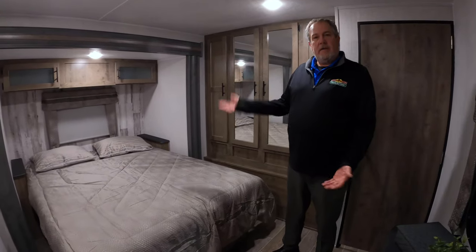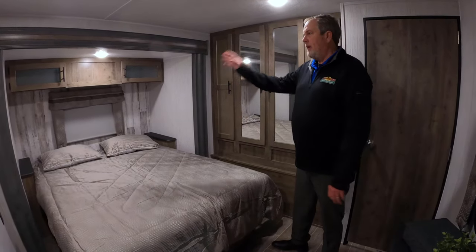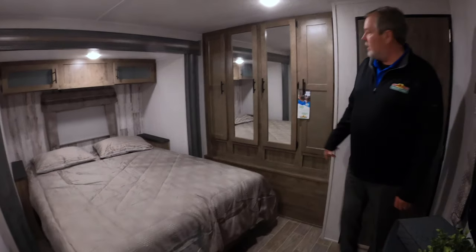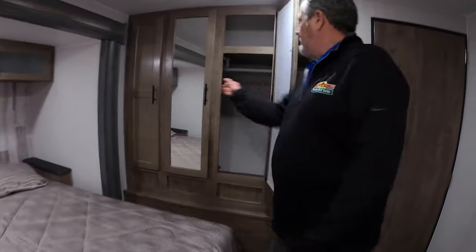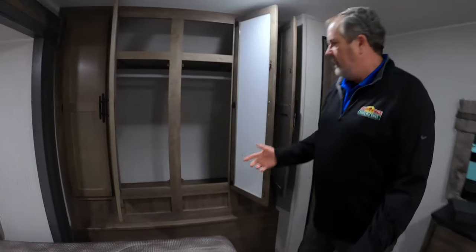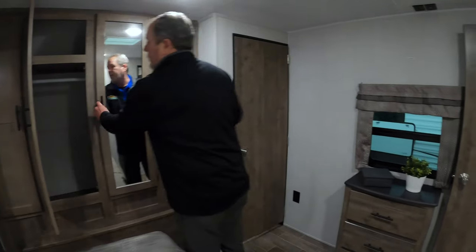When you've got the bed going east and west, which is the way this is, that's a bed slide in there. So there's all this room here to walk around as well, but it gives us a very large wardrobe up here. That should be enough storage. Again, this is the 2020 Puma 30 rear kitchen.